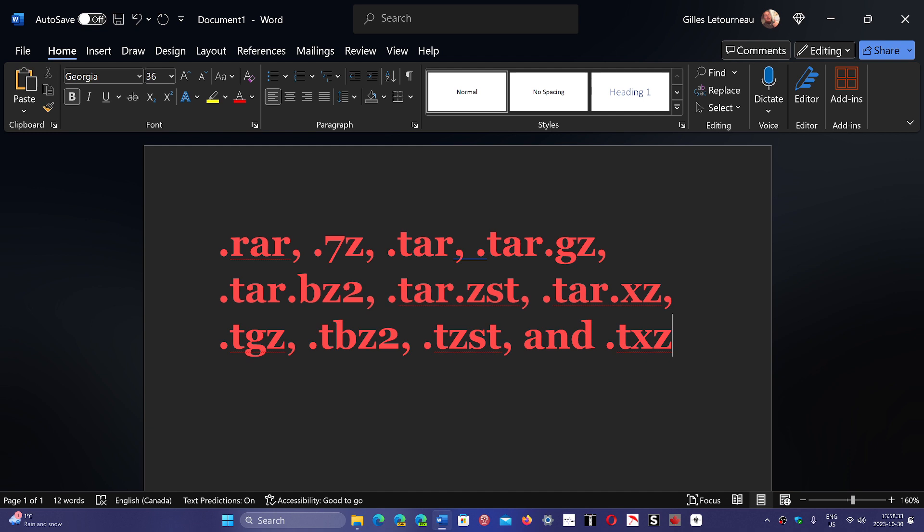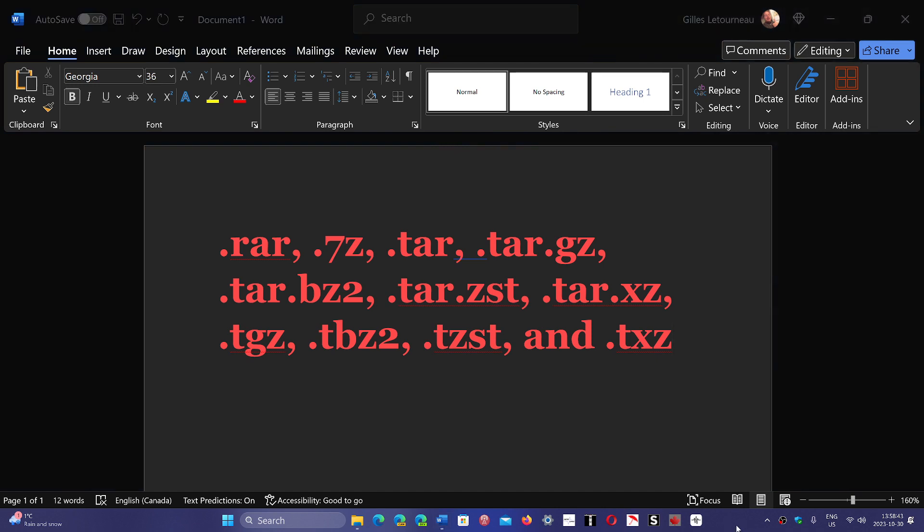These are the 11 archives now added since the last update, with more to come. It's a good idea to have a lot of these features included within Windows, preventing you from always having to download third-party software.